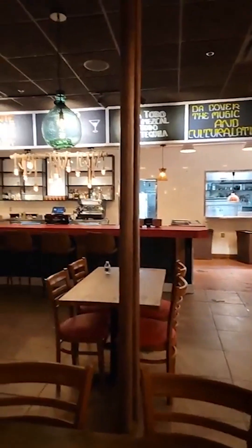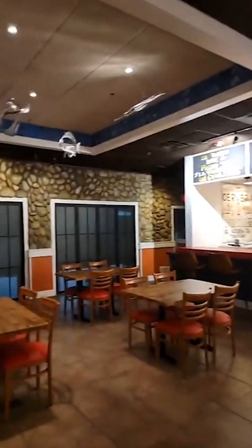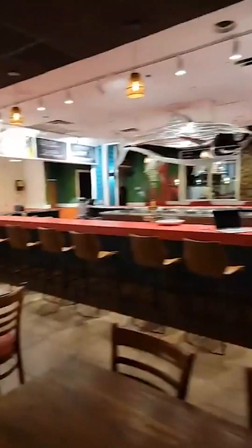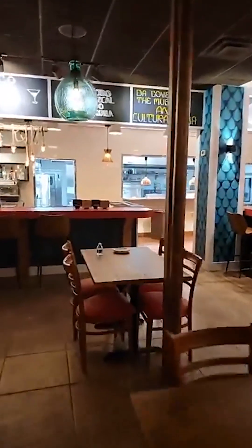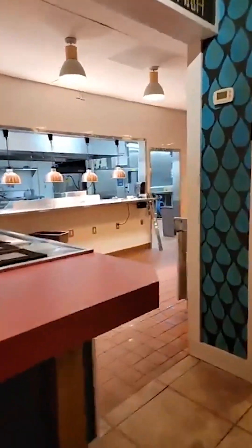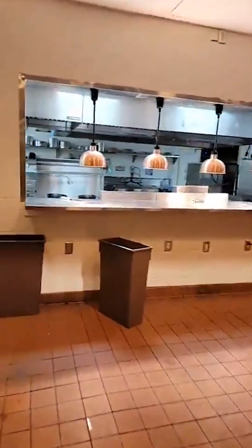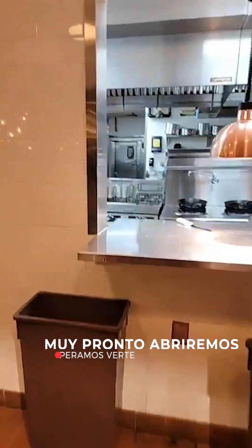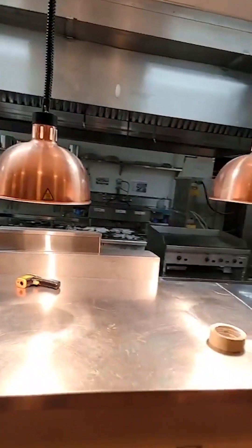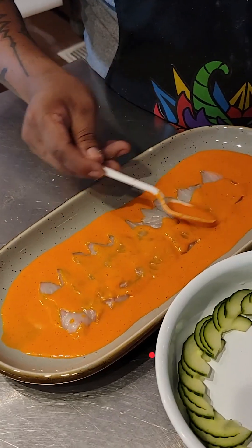Look at this — that fish is made by a local artist. And there you have it: open kitchen concept. I love that we're eager to show you how we operate in the back of the house. This is what you're going to be seeing — it's beautiful.